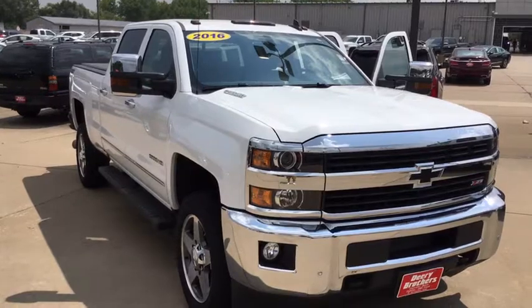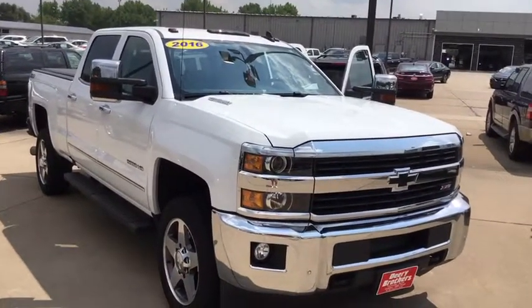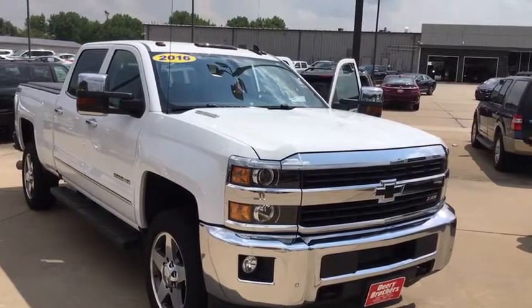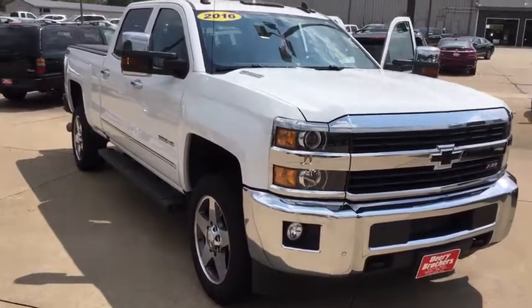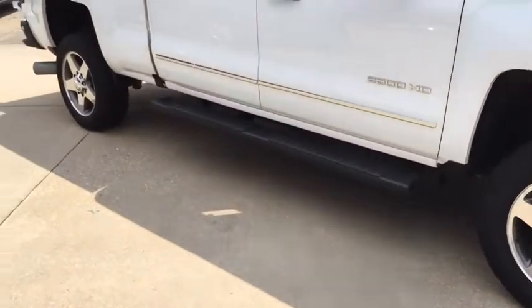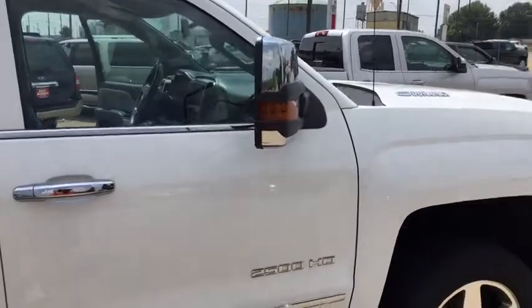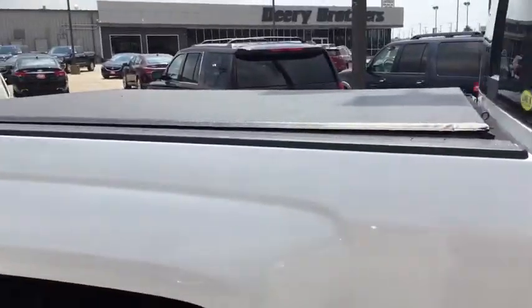This is Ivan at Dairy Brothers in West Burlington, showing you a 2016 Duramax with an Allison transmission. Beautiful truck, has about 36,000 miles on it. It's got the sideboards on it, extended mirrors for trailer tow, and a tonneau cover.